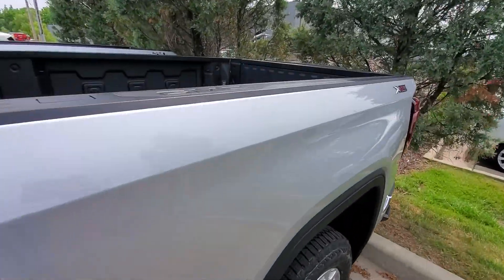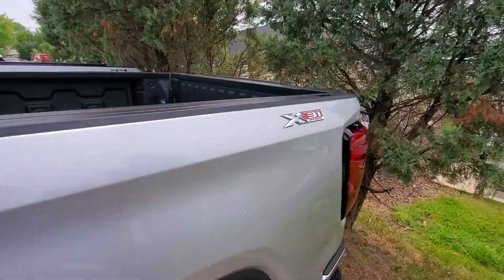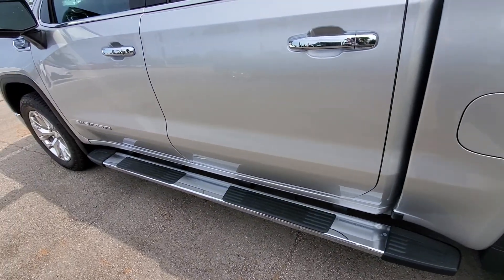It's going to have a nice spray-in bed liner as well, power rear sliding window, and it even has the nice multi-function pro tailgate.